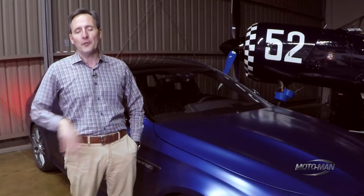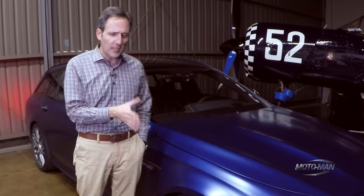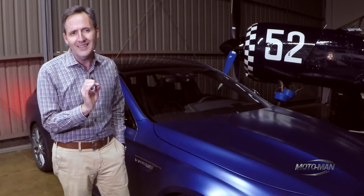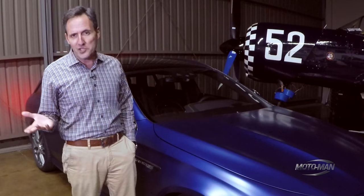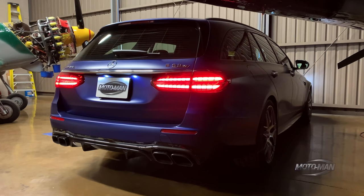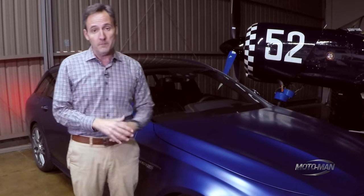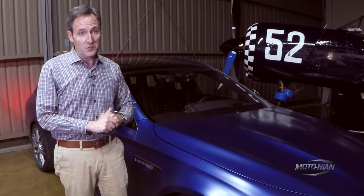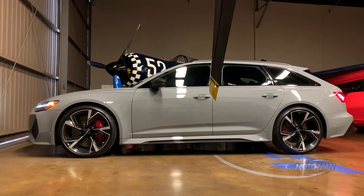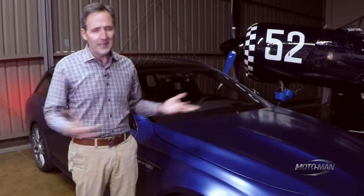Yes, it is entirely possible the rest of the world looks at us broken car guys and gals as a group of mental patients — because instead of something that screams 'look at me' in a crazy shade of yellow, we prefer the form of a German station wagon blessed with an obscene amount of horsepower. So much so, we drove two of the most recent ones: the Audi RS6 Avant and the Porsche Panamera Turbo SE Hybrid Sport Turismo.